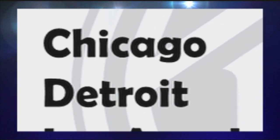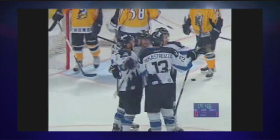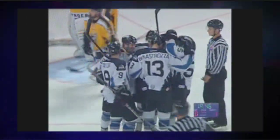Lots of former ECHL personnel are involved in this year's Stanley Cup playoffs. The Kelly Cup playoffs are down to the Final Four, and we'll talk one-on-one with the Kelly Cup's namesake. That's all right now on ECHL Week.